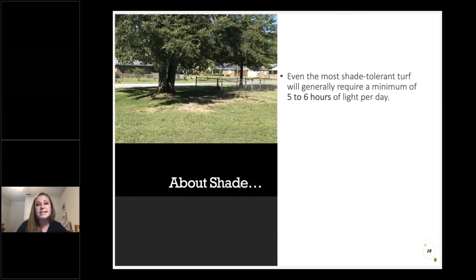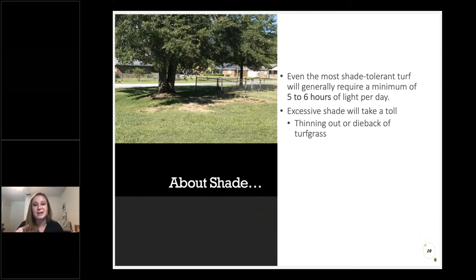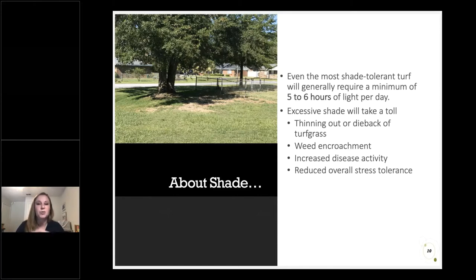In some cases, turf grass may not be the right fit. We typically put a minimum of five to six hours of light as our standard for what turf grass can tolerate. Below that, we may see thinning, die-back, increased weed encroachment, increased disease activity, and reduced stress tolerance. St. Augustine and some zoysia grasses are our most shade tolerant options, but they even have their limits. Once we get below about five hours of light a day, we may want to consider an alternative — extending a mulch ring around a tree, or looking at something like ajuga, horse herb, or inland sea oats that will tolerate shade a little better.